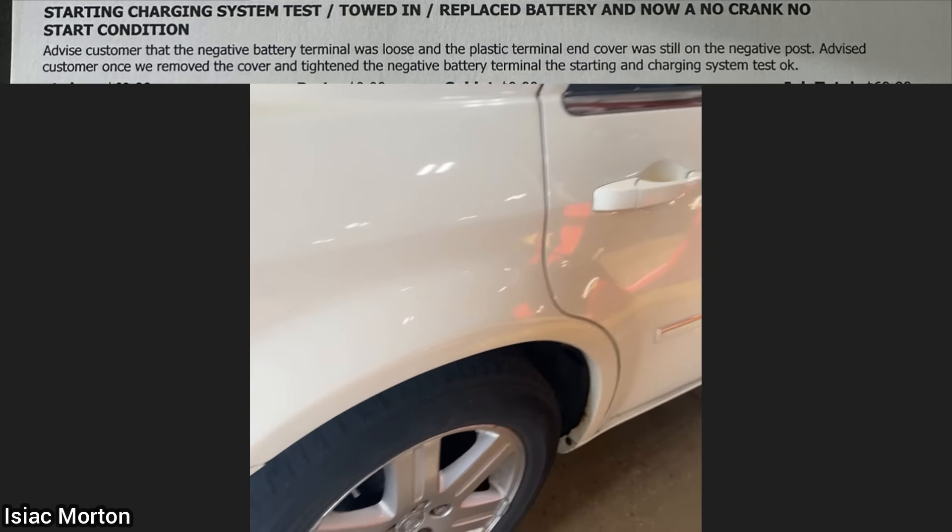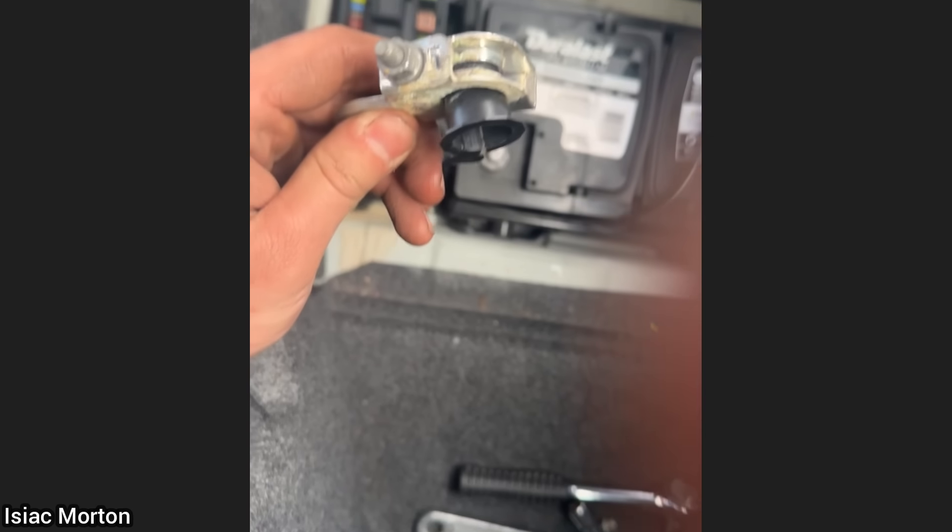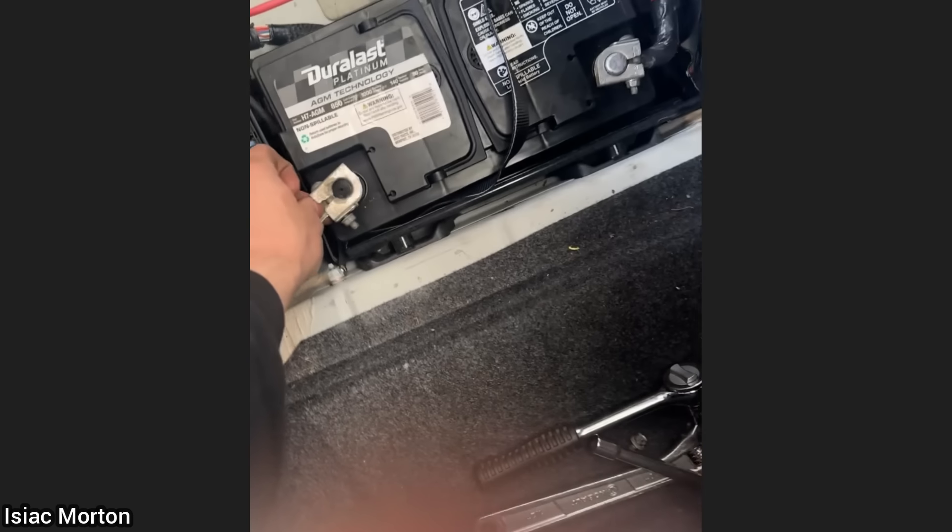This car was towed and the customer says it still doesn't start after he replaced the battery. The customer had left a plastic cover on the negative battery terminal when he installed the new battery.